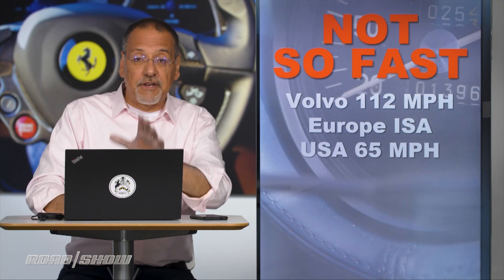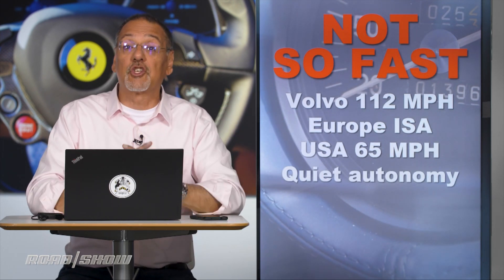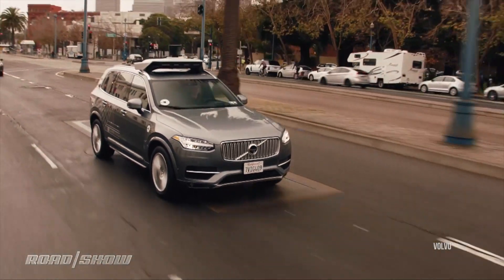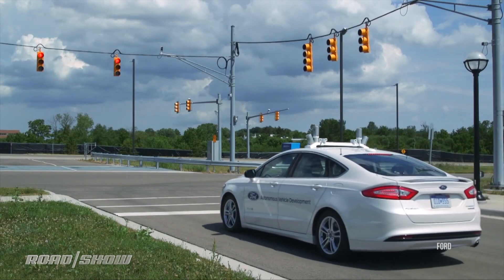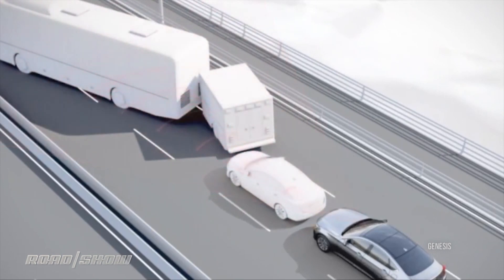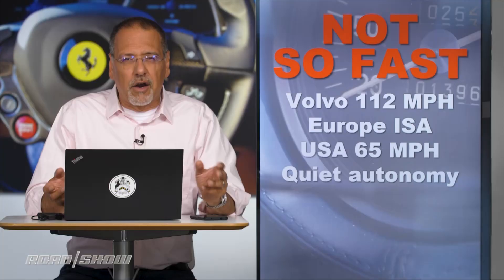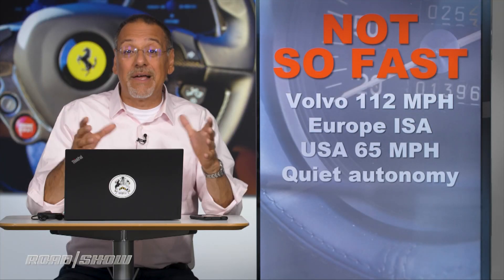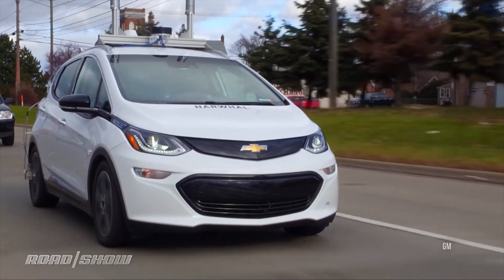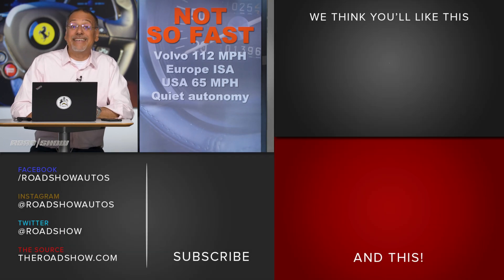The most interesting part about these speed technologies is not what they mean to speed, but how they will quietly usher in the future of autonomy right under our noses. While we're all focused on amazing self-driving cars encrusted with LiDAR, these technologies — along with automatic emergency braking, lane departure prevention, and adaptive cruise control — are sneakily bringing in normalization of a car knowing and doing what is best, instead of just us. This is where the revolution arises, and you didn't even see it coming.